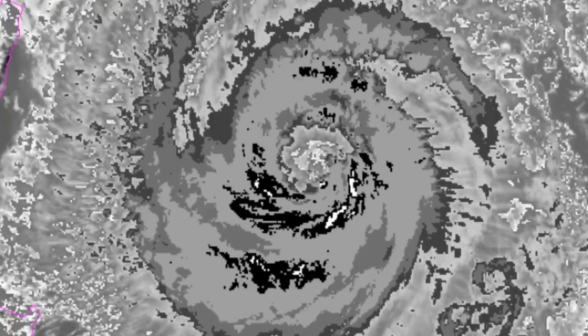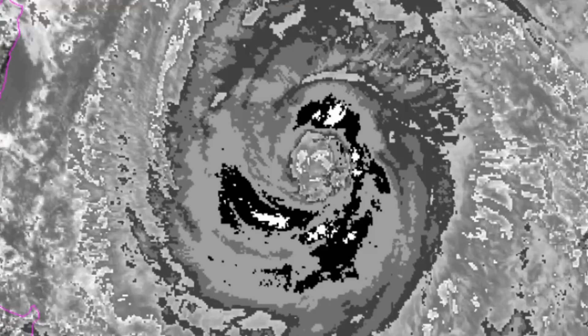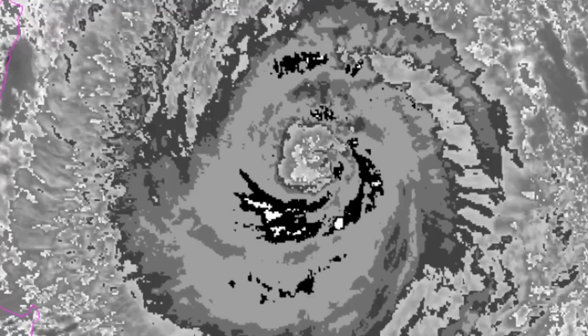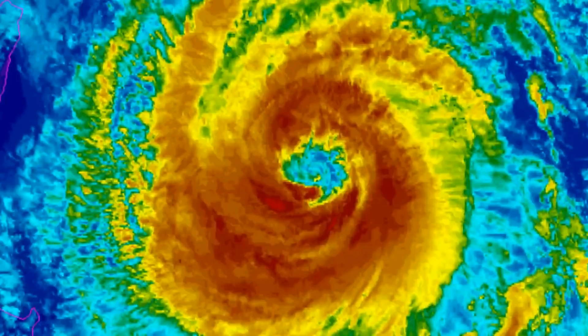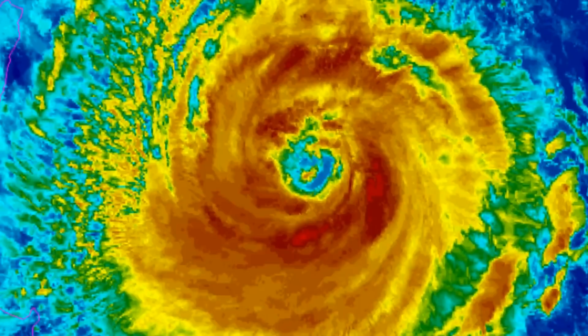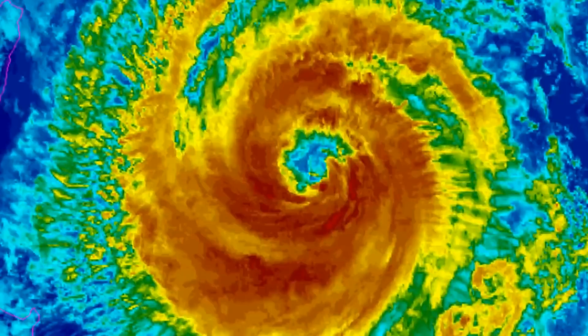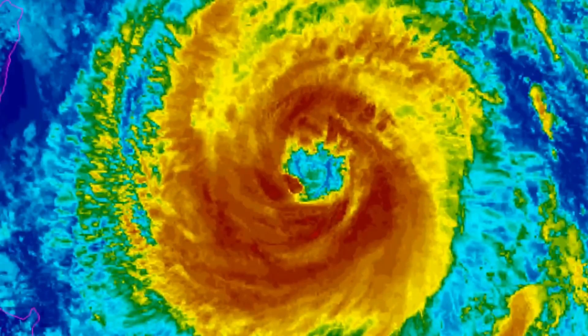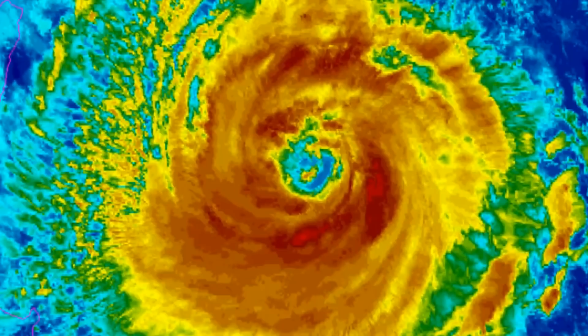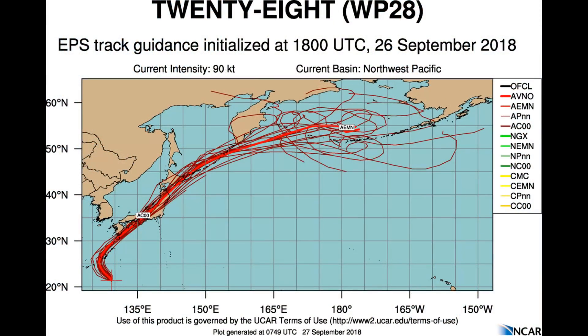The typhoon is expected to track slowly north to northwest while positioned between the two steering ridges. The steering ridge to the east will eventually become the dominant steering feature, allowing the typhoon to increase its track speed. By 36 hours, the typhoon will begin to round the steering axis and start to track northeast. As it rounds the steering ridge, it will encounter warmer sea surface temperatures.